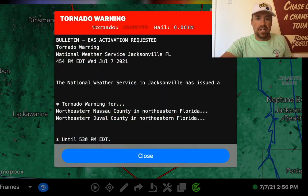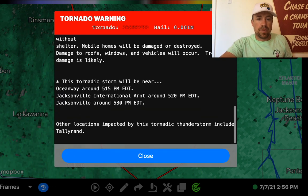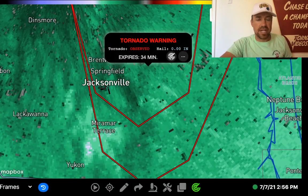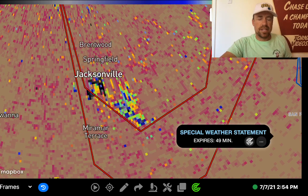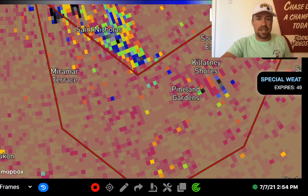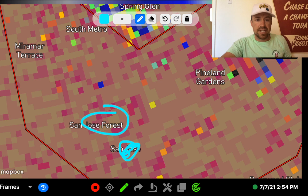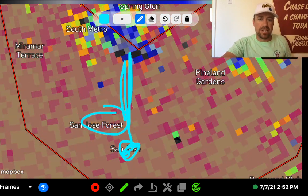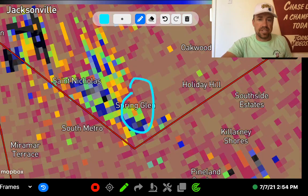There's a new tornado warning issued — a tornado-producing storm located near Arlington, moving north at 30 mph. That debris is still being lofted by the storm. On the old radar scan you can see that debris ball definitely produced a tornado just to the southwest of Pineland Gardens. There's likely significant damage near the San Jose area — that's where that signature first started, right near San Jose, Florida. Significant damage is probable there and halfway between Miramar Terrace and Pineland Gardens, as well as the Spring Glen area.